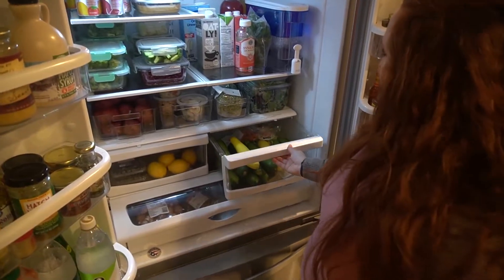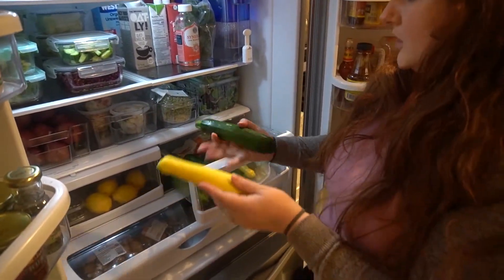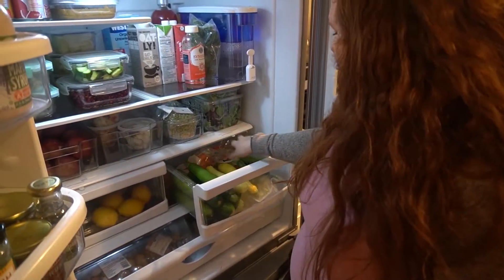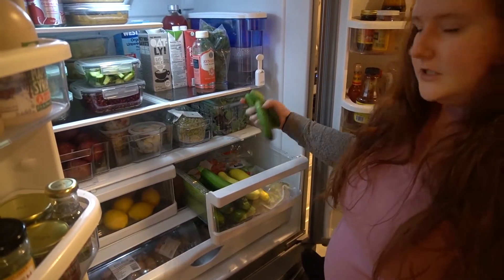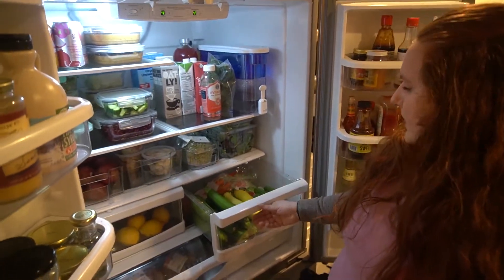In the vegetable drawer, these have also been washed and dried with produce wash — bunch of zucchini, a couple of squash, a couple extra cucumbers that I didn't chop up, leftover broccoli, some Brussels sprouts, and carrots.